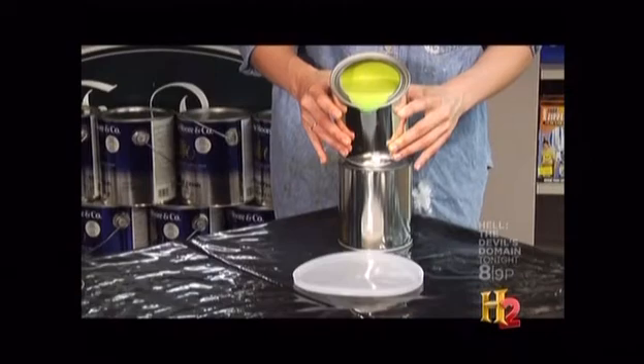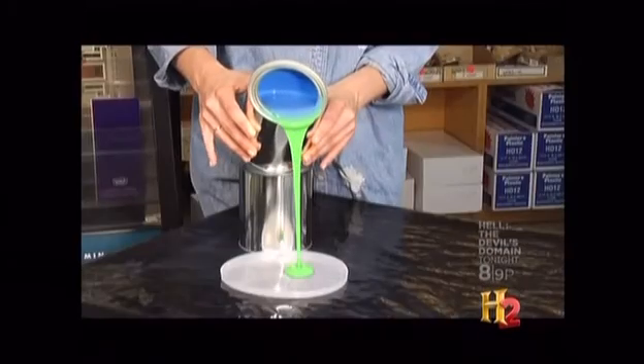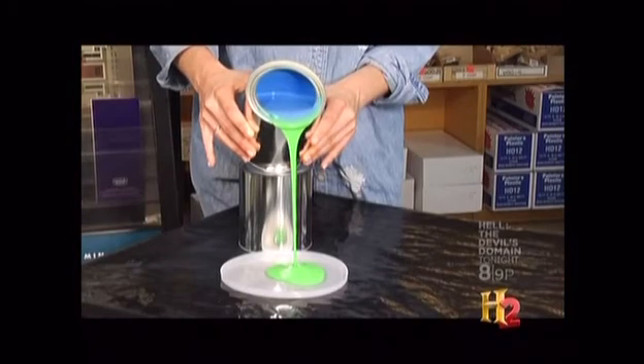Seeing a universe that's so uniformly green would be very strange. It would be like taking our can of yellow paint, pouring it out, and having it be green — then taking the can of blue paint, pouring it out, and having it be green as well. It's impossible.